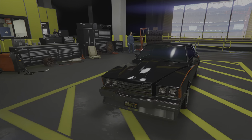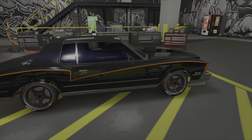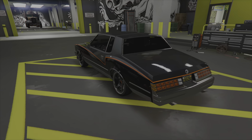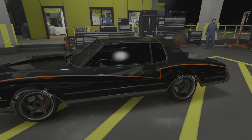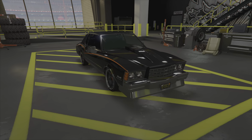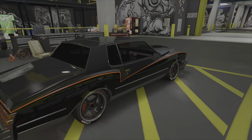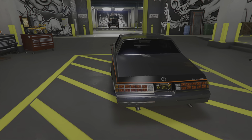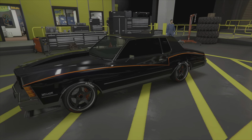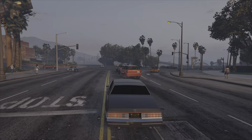Voici la Déclasse Tahoma Coupée full custom. Forcément, à ma manière. Ça, c'est les goûts et les couleurs, ça se discute. Il y a différents styles à faire : low rider, plus sobre, un peu plus WTF, un peu plus muscle car de course. Moi, j'ai voulu faire un mélange de muscle car et de sobriété. Je ne voulais pas la faire full black, parce que je pense que beaucoup vont la faire en rapport au film Training Day. Le but c'est aussi de vous montrer une custom différente.